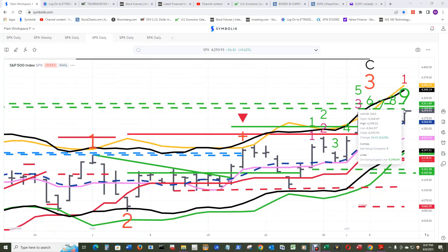It looks like price also absolutely nailed the ongoing supply line, which for tomorrow will be at 4298.76 — and it nailed it on the 8th.